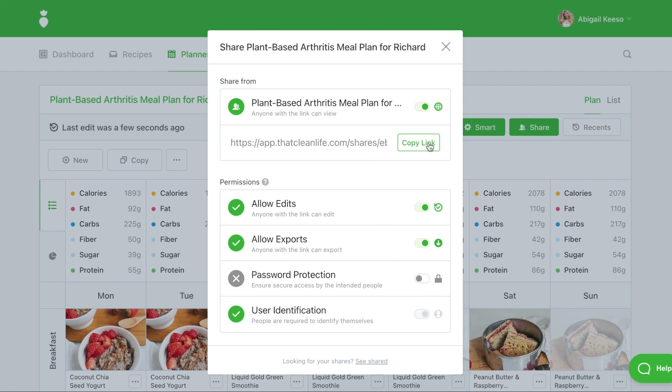Next, click copy to copy the link to share, and you can send that to your client through any channel you choose, whether that's through email or your practice management software.